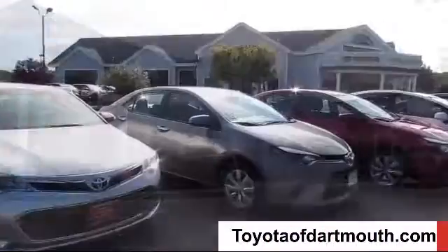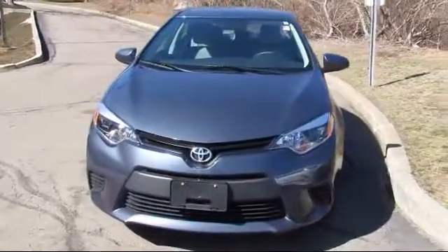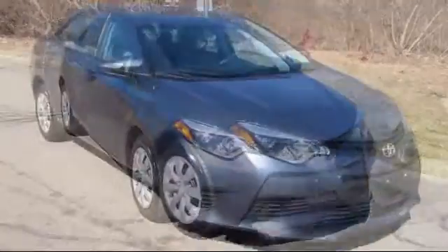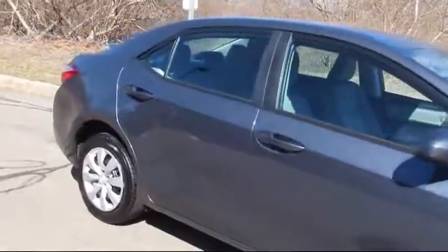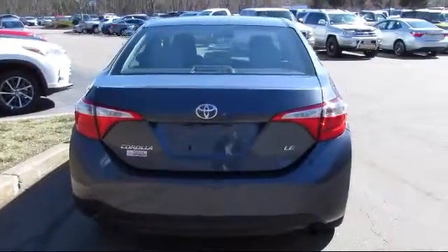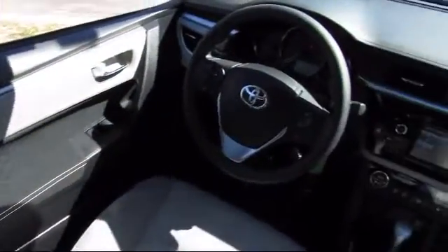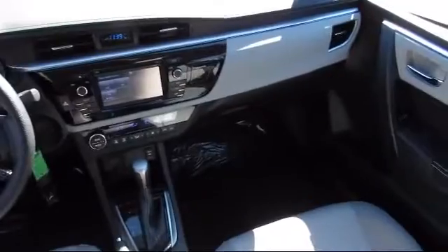Welcome to Toyota of Dartmouth. Here's a look at one of our quality pre-owned vehicles from our great selection of cars, trucks, and SUVs. It comes equipped with stability control, climate control, steering wheel controls, Bluetooth smartphone integration, cruise control, power windows, anti-lock braking, and power door locks, and has less than 15,000 miles on the odometer.